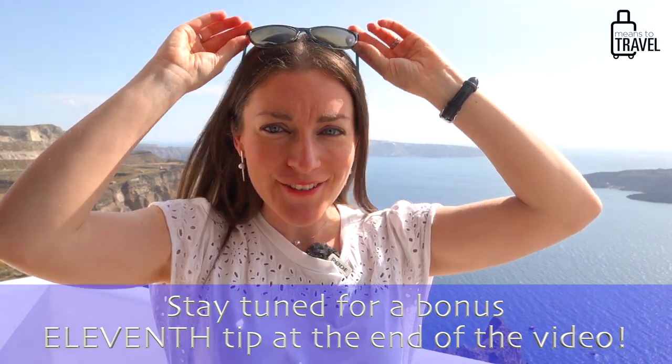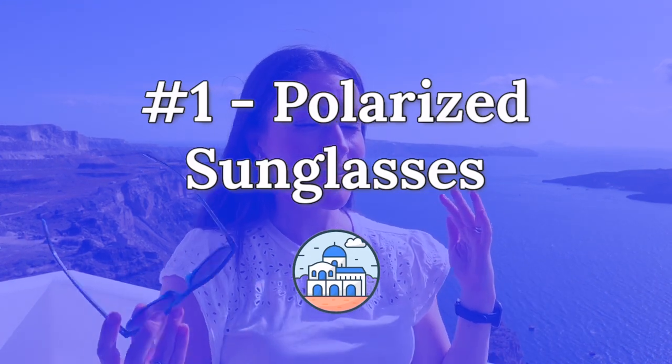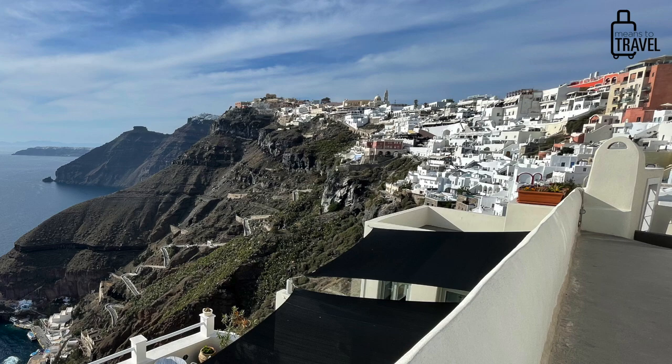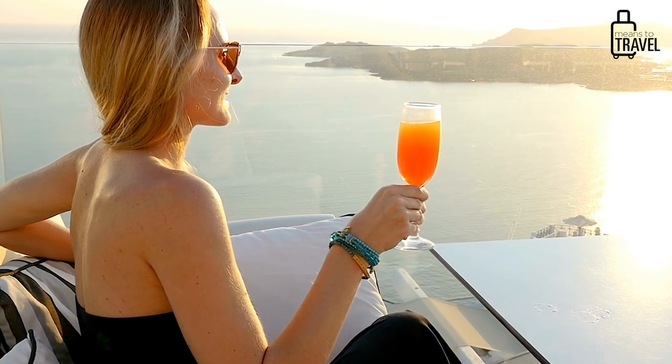My first tip — and you might see I already have these on my head — is you definitely want to bring sunglasses. The sun is extremely hot and bright here in Santorini; we are in the Aegean Sea. Even if your eyes handle sun okay, the whitewashed buildings all up and down the island reflect the sun and it becomes very bright, especially around midday. I brought polarized sunglasses and have not regretted it — bring the best pair you can.